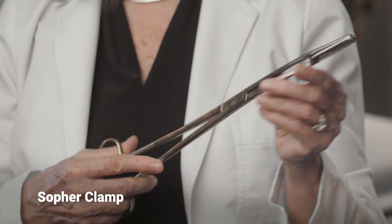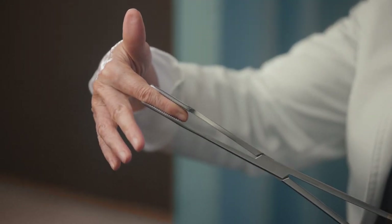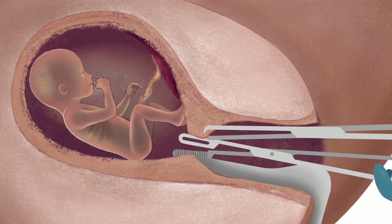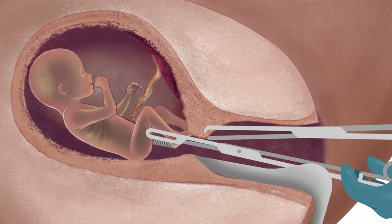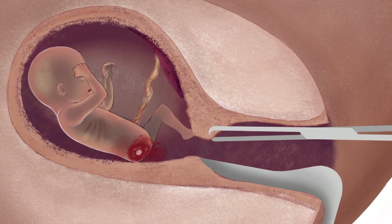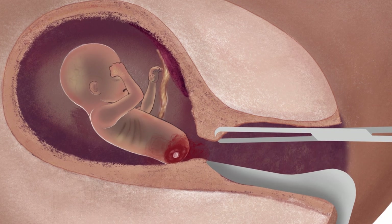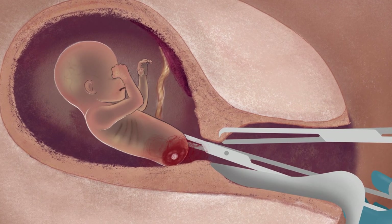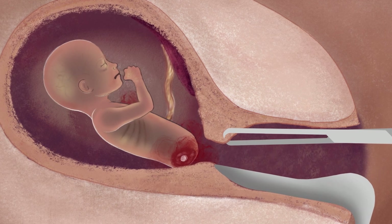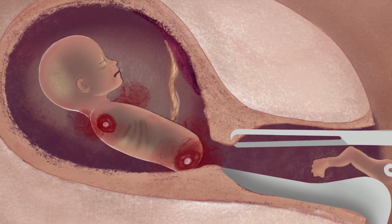A sopher clamp is made of stainless steel and is about 13 inches long. At the tip, there are rows of teeth for grasping. The abortionist reaches into the uterus with the clamp and tries to grasp an arm or leg. Once the abortionist has a firm grip, she pulls forcefully in order to remove the limb. Piece by piece, the abortionist removes the arms and legs, followed by the head or the body, including the torso and pelvis, along with the intestines, the heart, and the lungs. The placenta is also removed. If the cervix has been over-dilated, the body or even the entire fetus may be pulled out intact.